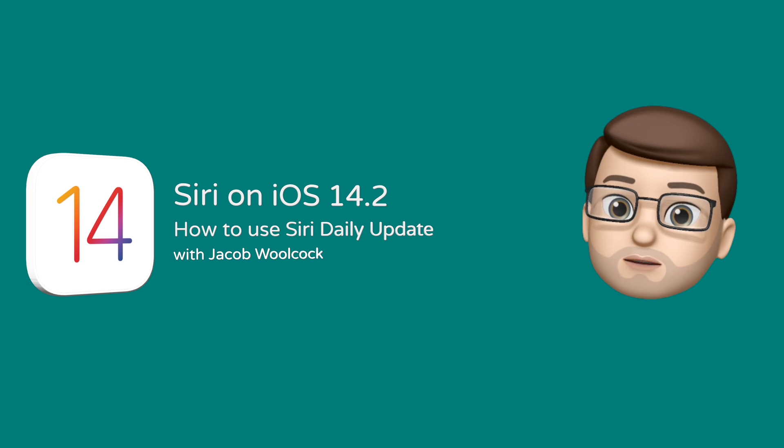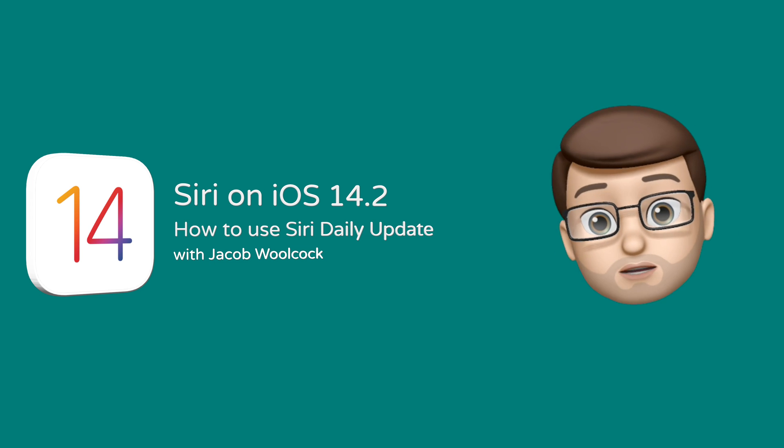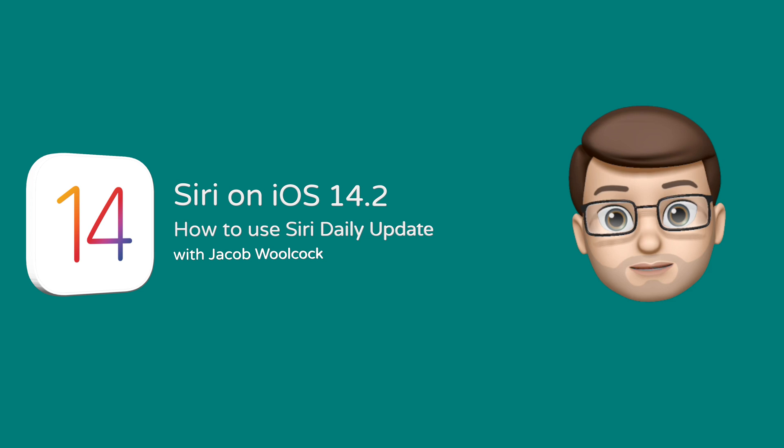There's a brand new feature for Siri in iOS 14.2 where Siri can give you a full rundown of your day's events. Here's how it works.